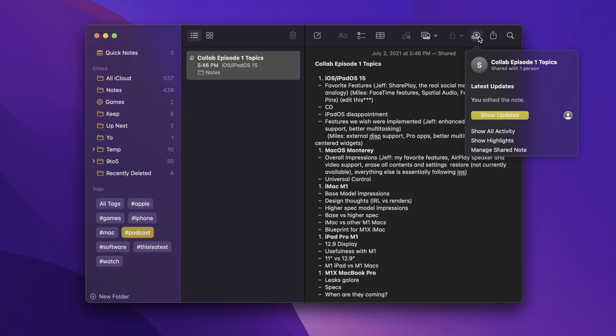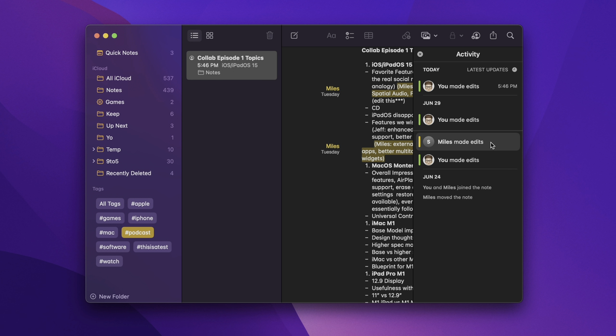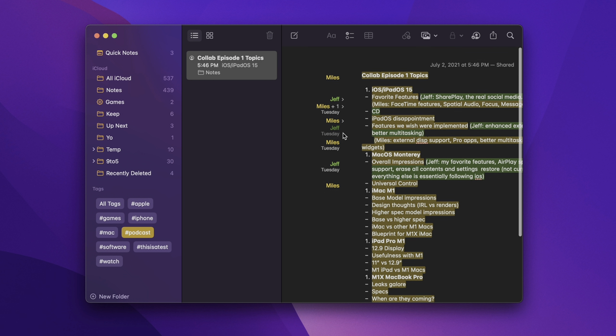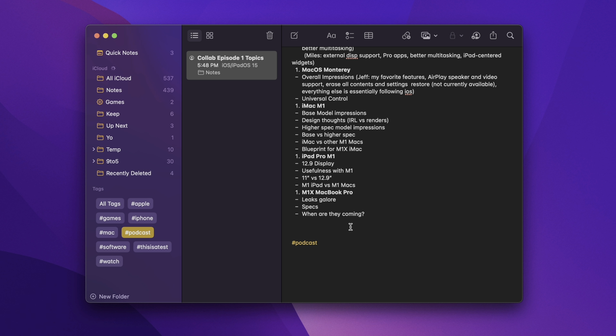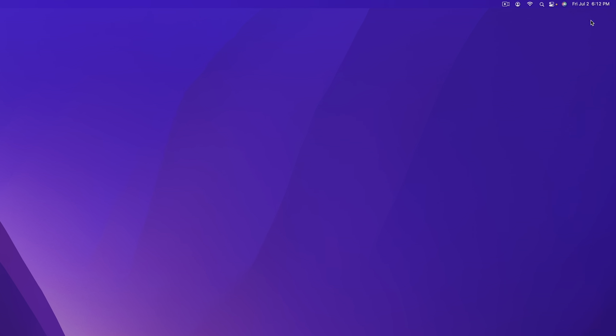There's also activity view for shared notes. When you share a note to collaborate with other users, you can show all activity and see where edits were made, with little Memoji icons indicating who made changes. You have highlights to show on the margin where changes were made, and you can view highlights with a swipe gesture. There's also mention support — you can mention someone you've shared with and they'll get a notification alerting them.